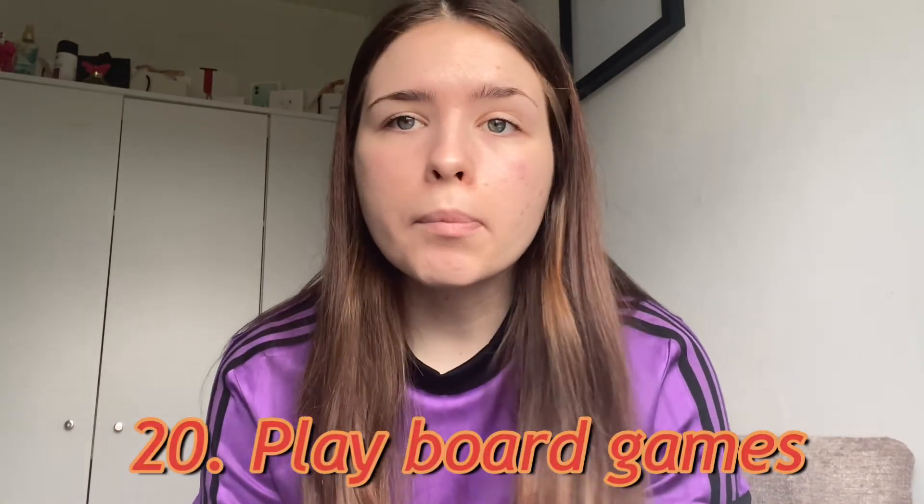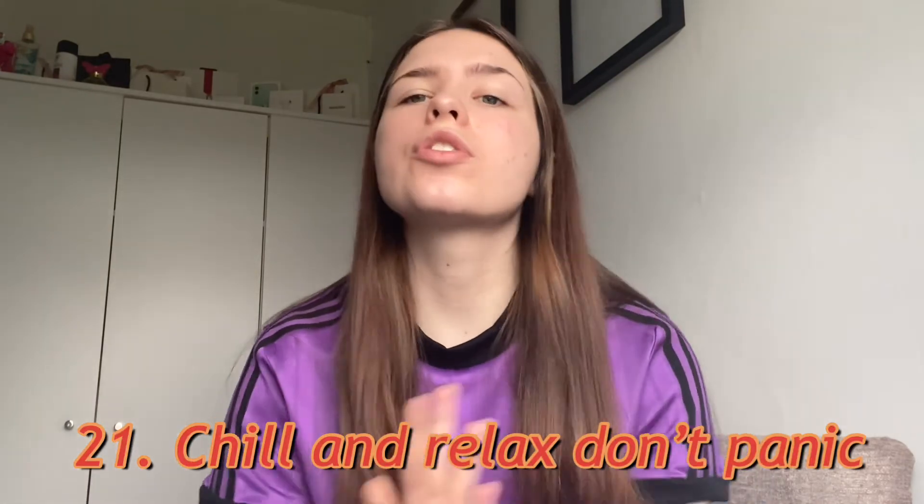Number twenty is to play board games with your family, because this can take your mind off social media and the news and you can have a bit of fun. And the last one is to just chill out — don't panic about anything, literally just relax, watch a movie, eat some popcorn or chocolate, anything like that. Just relax.